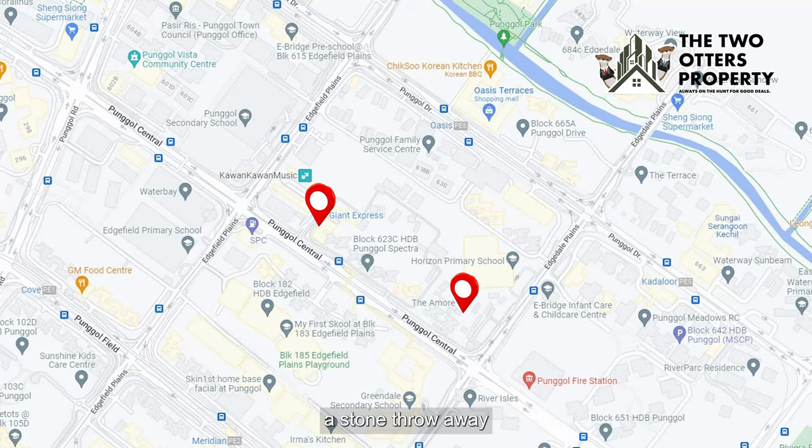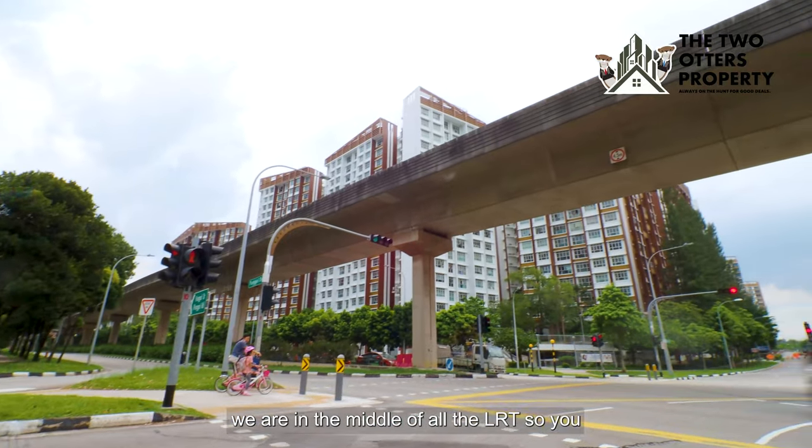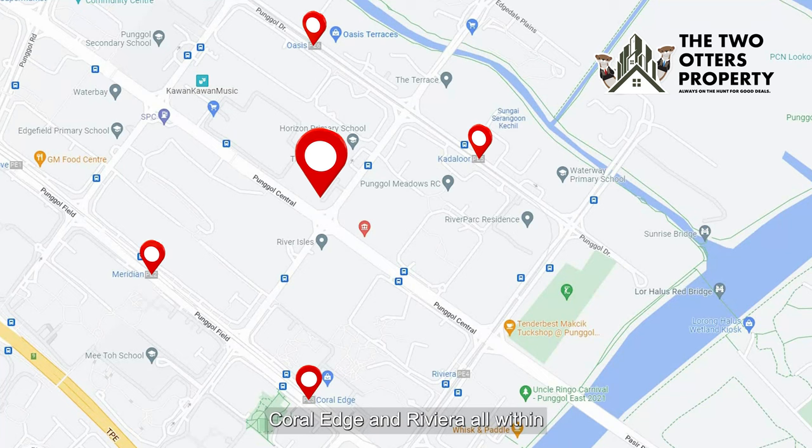It's within walkable distance to Giant Express, a stone's throw away to Horizon Primary School, and we are in the middle of all the MRT stations. You can get home from Oasis, Canberra, Meridian, Canberra Edge, and Rivera — all within 10 minutes walking distance.